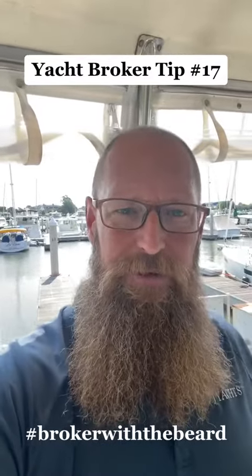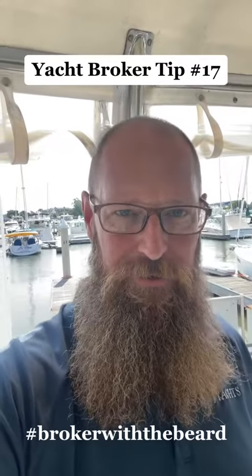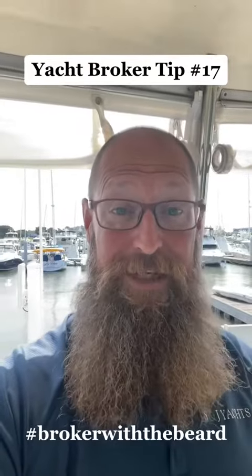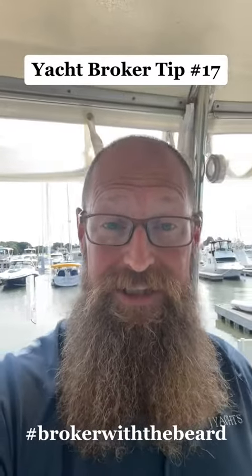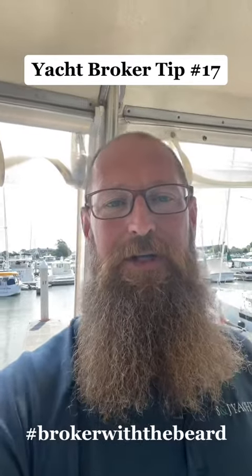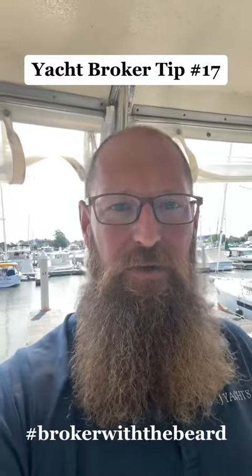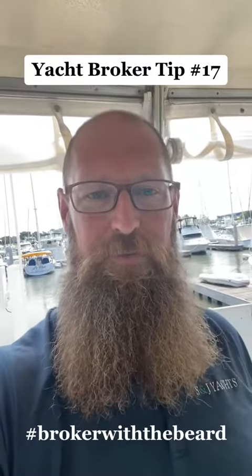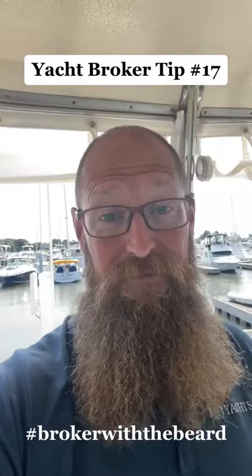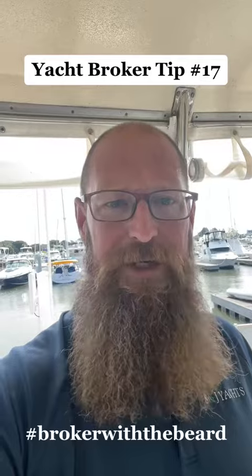When you travel to look at a boat that you're interested in buying, take your time when you're on the boat. I can't tell you how many times I have spent a lot of time getting to the listing, preparing the listing, getting the air turned on, getting the windows open, getting the canvas out as needed — just general things to really present the boat well for the customer. They've traveled sometimes multiple hours, sometimes flown in from another state, and then they're only on the boat for like 20 minutes to half an hour.